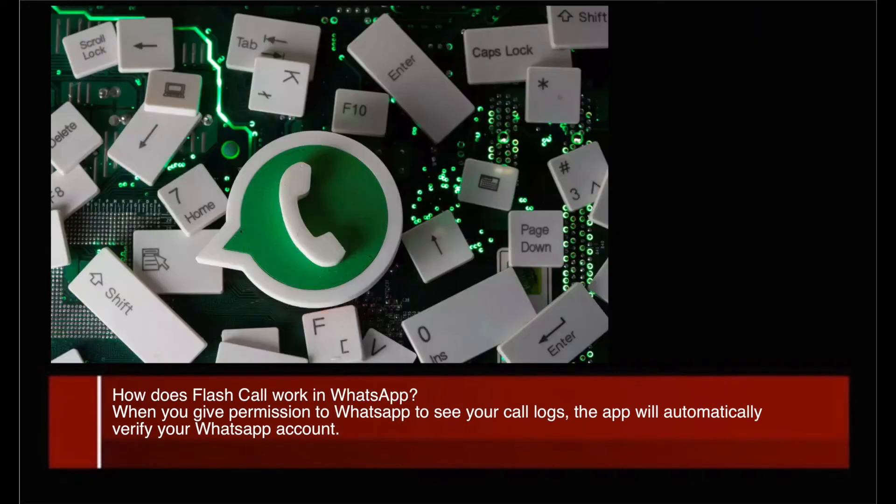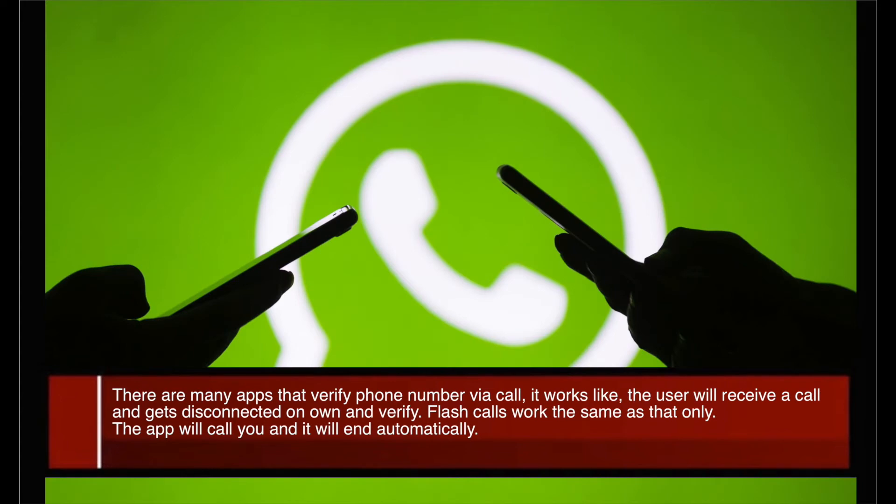How does Flash Call work in WhatsApp? When you give permission to WhatsApp to access your call logs, the app will automatically verify your WhatsApp account. There are many apps that verify phone numbers via call — the user will receive a call that gets disconnected on its own and the account is verified. Flash Call works the same way: the app will call you and it will end automatically.